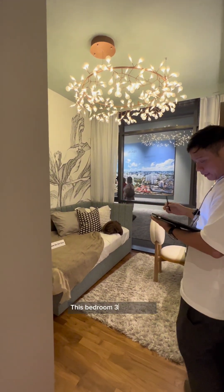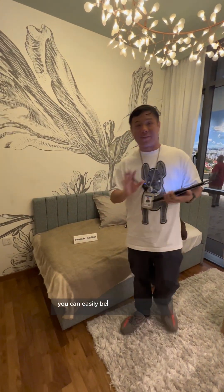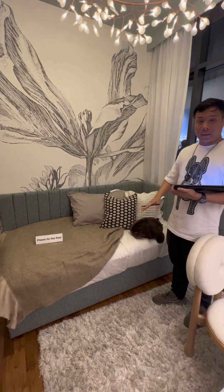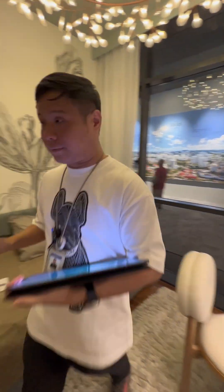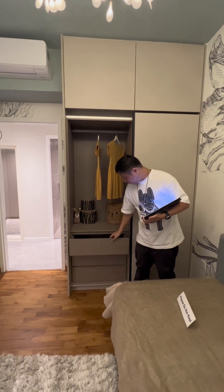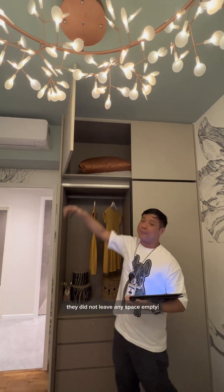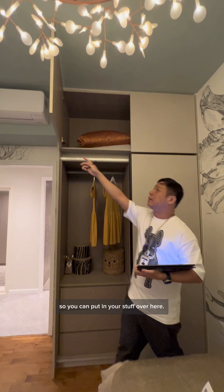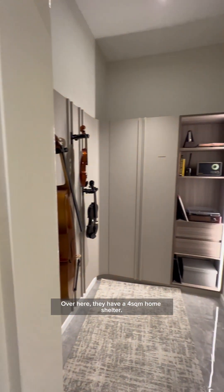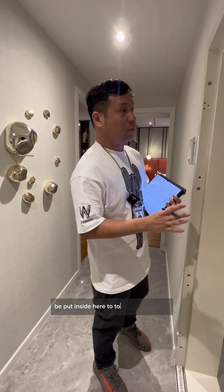We are at Bedroom 3, which is 10 square meters. Common bedrooms are usually about 9 square meters, so 10 is quite generous — you can easily fit a queen-size bed. The developer has styled it with a day bed and a study area. The cabinets are high quality and fully utilise the space so nothing is left empty. There is also a 4 square meter home shelter, which can be used for storage.